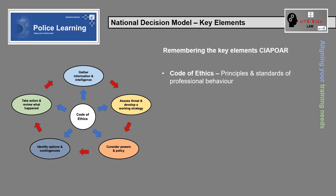Code of Ethics: how were the principles and standards of professional behaviour demonstrated during the situation?